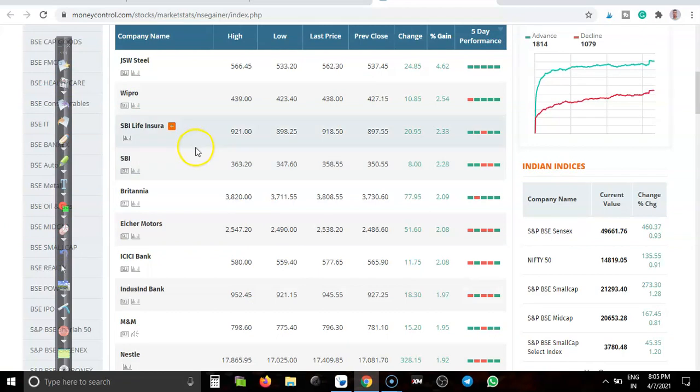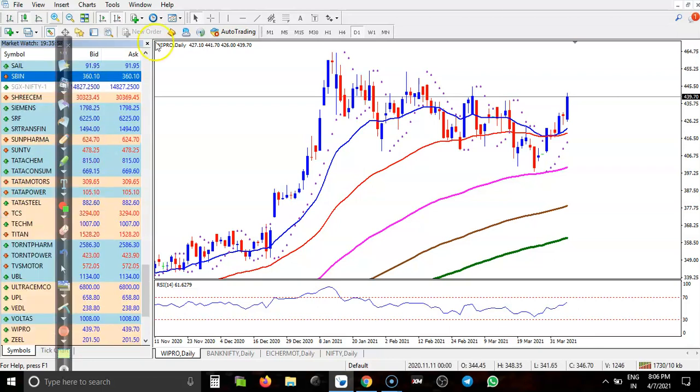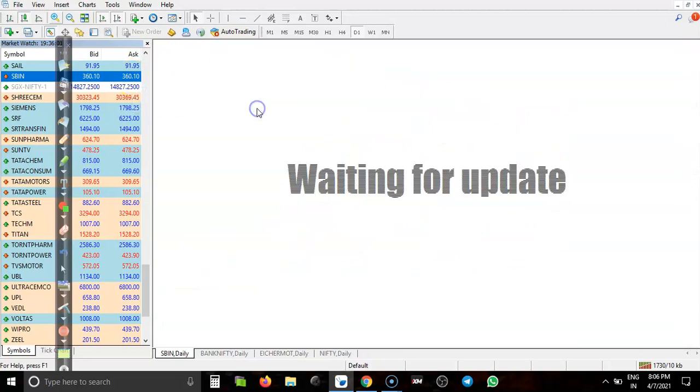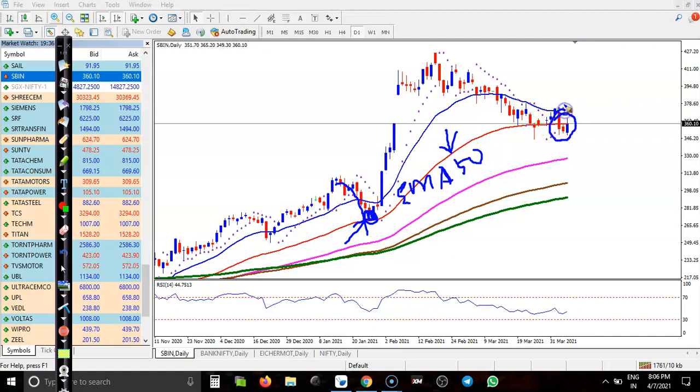Let us see SBI — let us jump to State Bank of India, SBIN. Here I can see, if you want to see the previous market behavior, price is bouncing off the 50 exponential moving average. When you look at EMA 50, right — price was bouncing off the 50 EMA. Right now, price is exactly near the 50 moving average. So we are anticipating that the price will create a new high very soon. This is called consolidation.